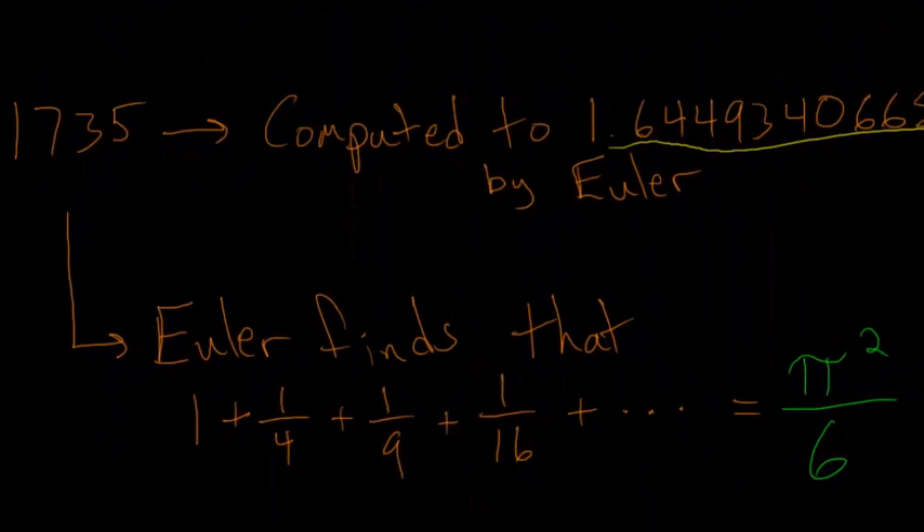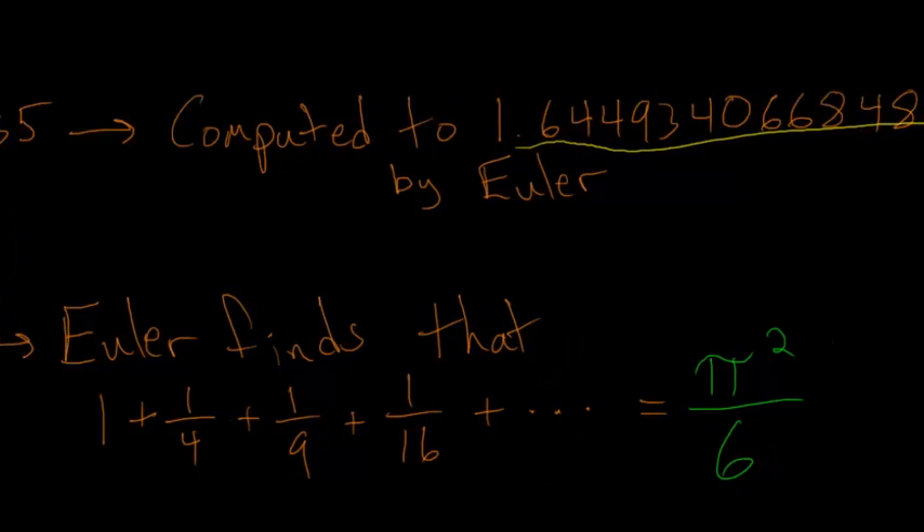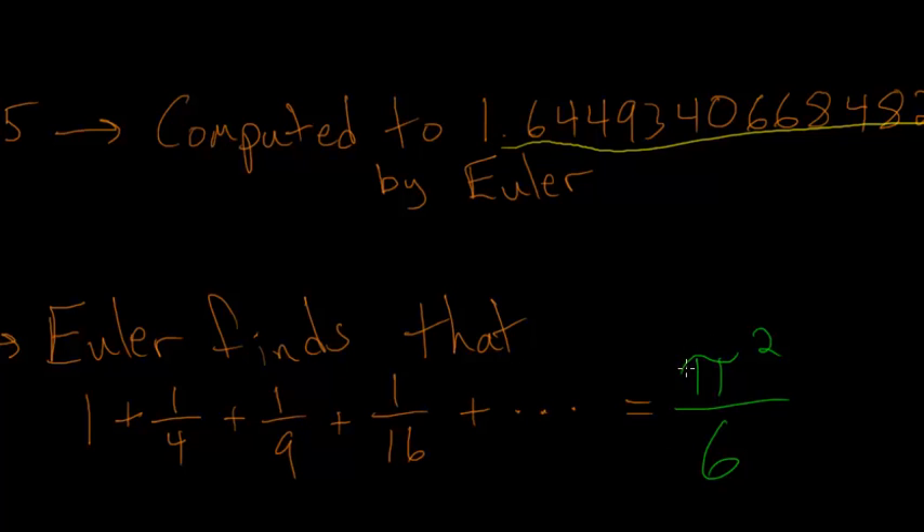Euler essentially finds the pattern, and he finds that 1 plus one-fourth plus one-ninth plus one-sixteenth, and on and on — the next term would be one-twenty-fifth — he found that this entire sum, when you add all the terms up, is equal to pi squared divided by six, pi being the circle constant. It's a pretty interesting result.